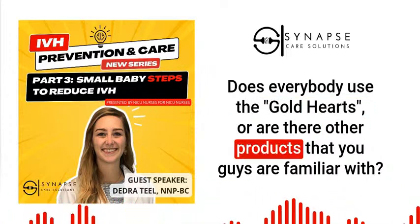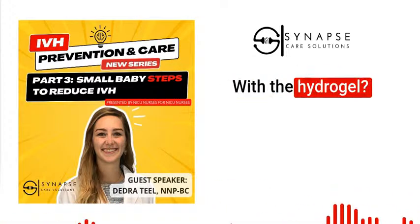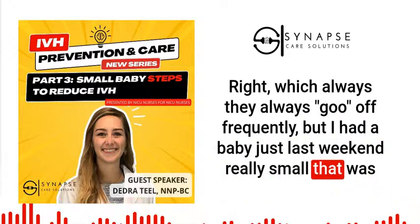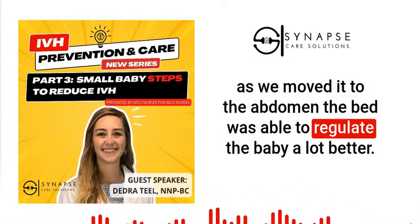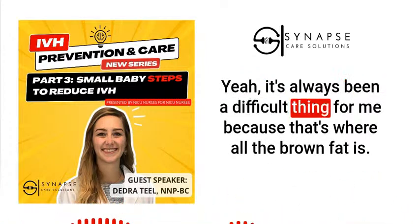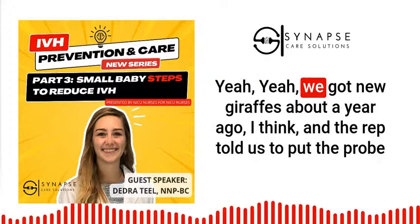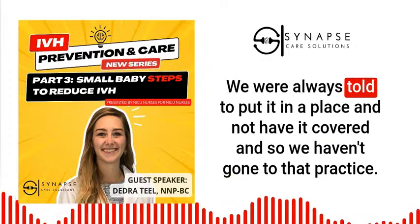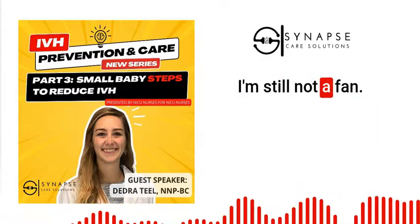Discussion about gold heart temperature probes: they use the very thin gold hearts with hydrogel, which come off frequently. One nurse found that a baby who was consistently cold with the probe under the arm regulated much better once the probe was moved to the abdomen. The abdomen seems better for very small babies. However, there's debate — the axillary position may be more accurate when the baby's arms are flexed against the body in a bundled position. With the abdominal probe there are too many variables and the isolette may overshoot. Some feel the axillary probe provides a more consistent temperature reading.